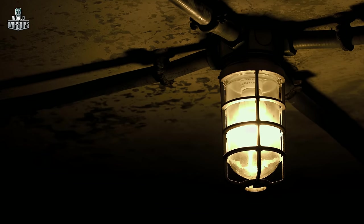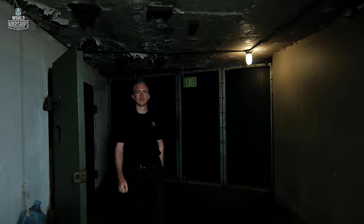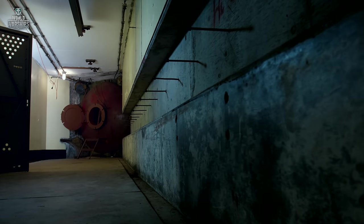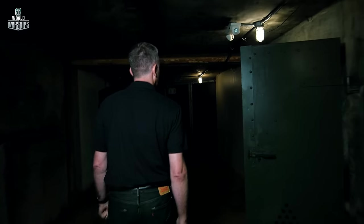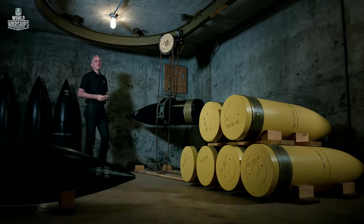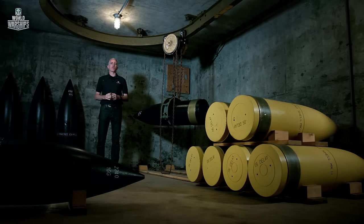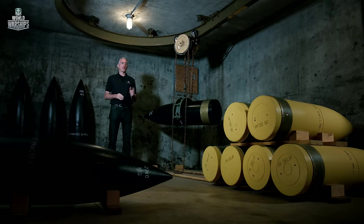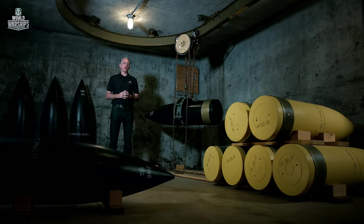The underground rooms of the battery housed generators, air conditioning systems, and main storage. Separate ammunition magazines were located in the tunnels connecting the gun casemates. Each gun had two projectile magazines, each holding 50 rounds. They came in two types at Battery Townsley: black with white markings for practice rounds, and yellow with black markings for service armor-piercing. There was no high explosive issued. Each one weighs the better part of a ton, so to get them around the battery you have a hoist system on rails — this works just like on a battleship.